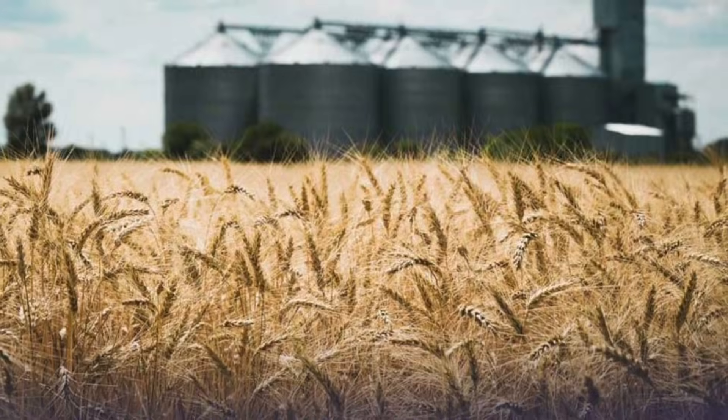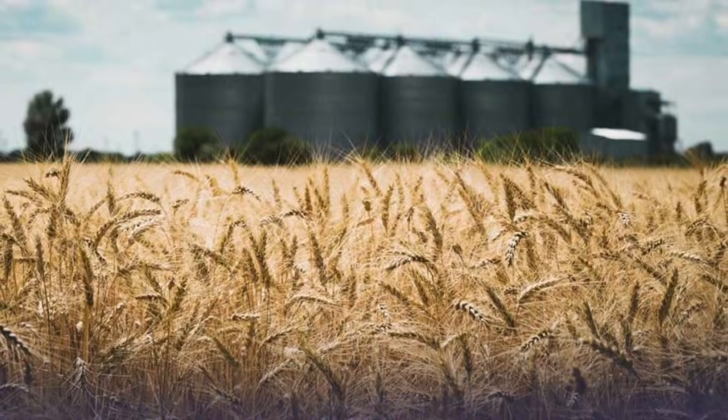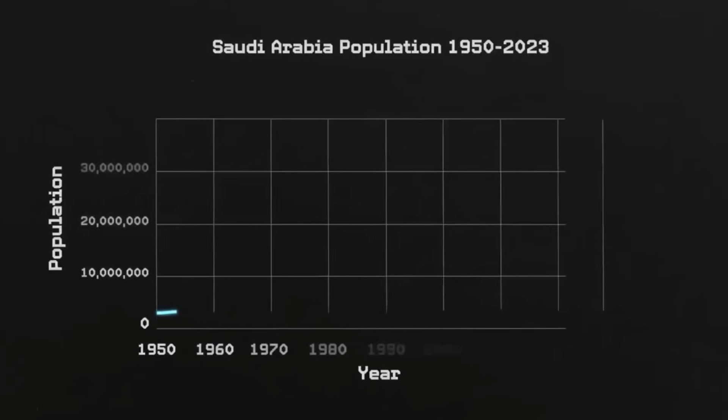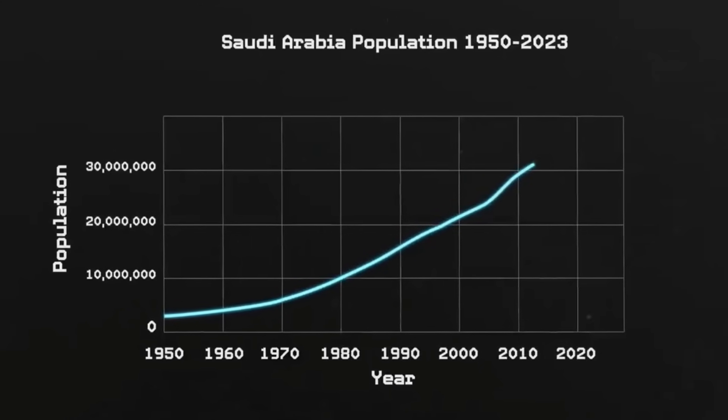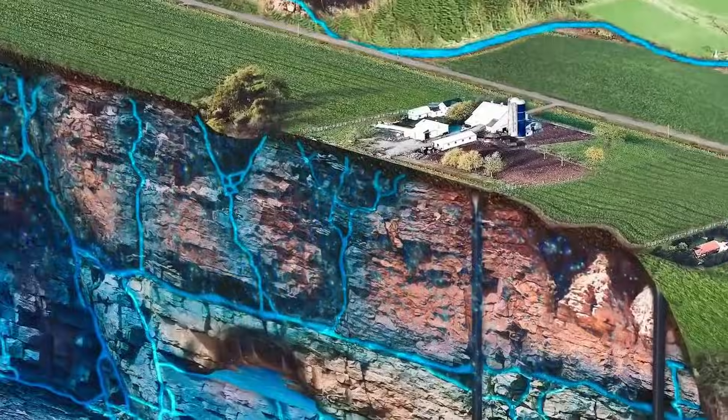Cities exploded in size, industries emerged, and subsidized wheat farming turned the desert green for a while. The population grew from about 3.6 million in 1970 to nearly 38 million today. The aquifers couldn't keep up.